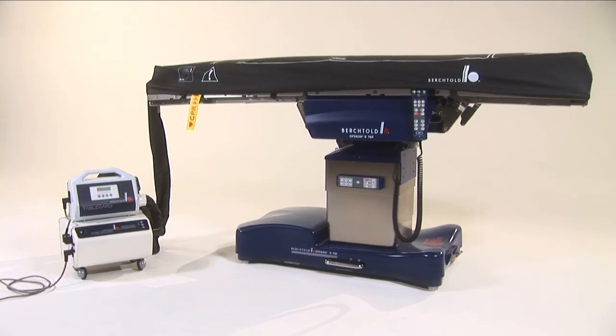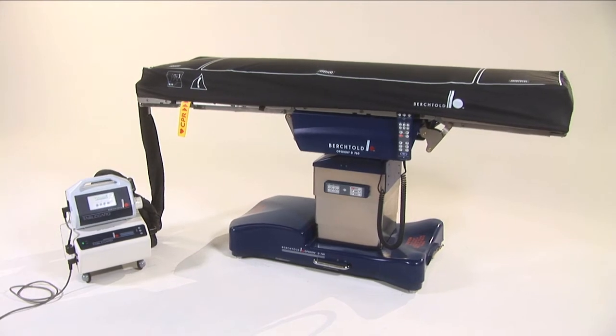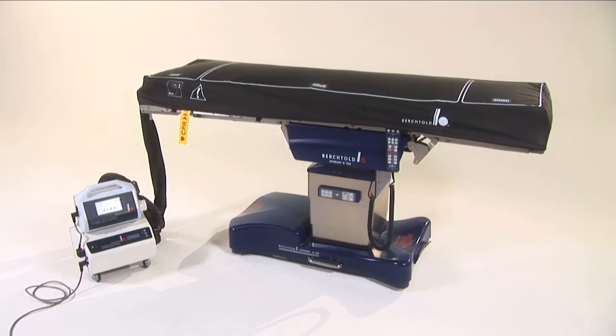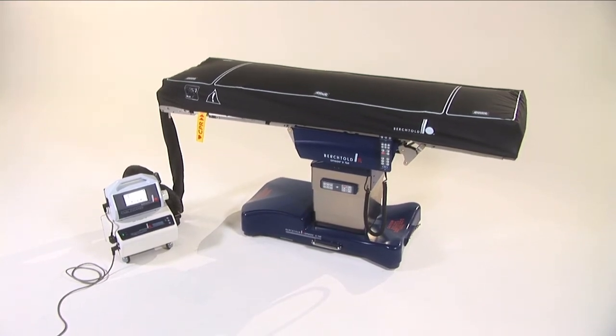Berktold's TableGuard patient care system is the only OR table mattress that addresses all the physical factors contributing to pressure ulcer development combined with integrated patient warming capabilities.